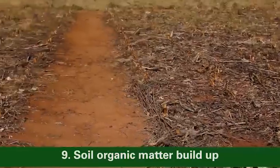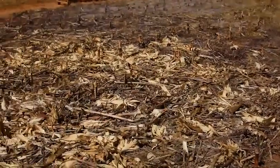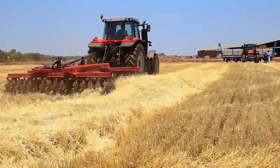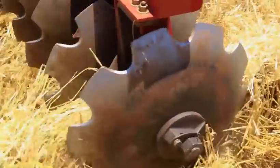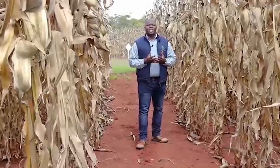Point number nine, soil organic matter buildup — this is very important. Whenever you harvest your crop and carry out land preparation, you should always incorporate all the previous crop residues. This will optimize moisture retention and nutrient retention in the soil, which is important for crop productivity in the next crop.